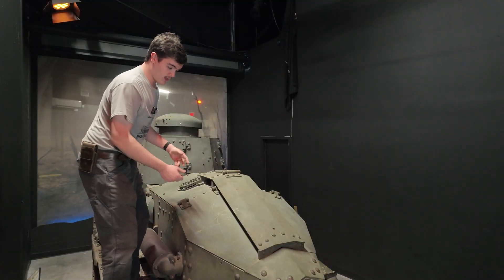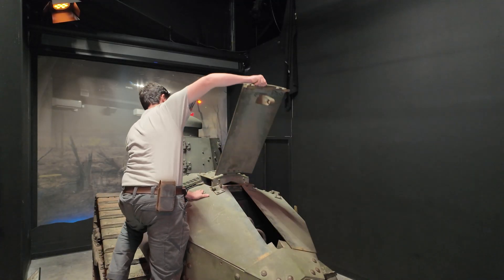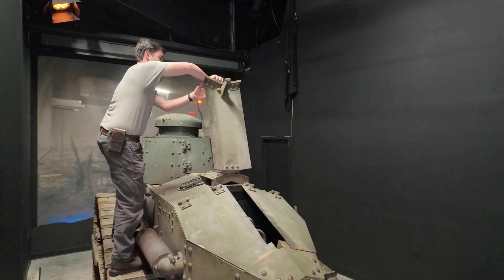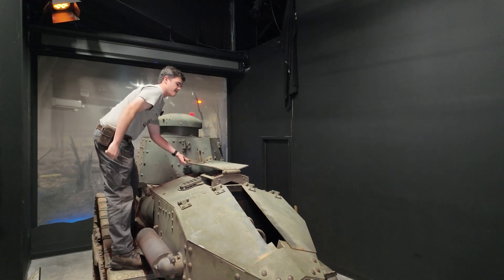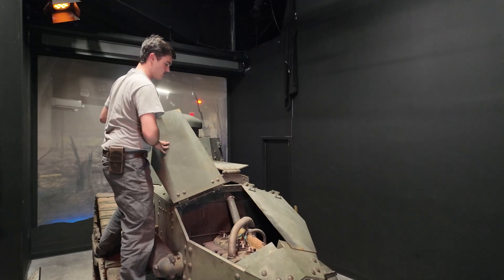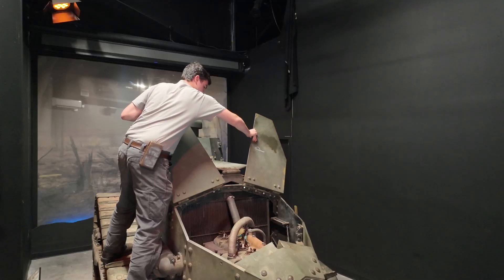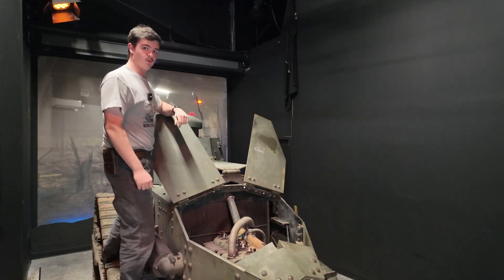Engine access was made rather easy with these three hatches. These also give the tank a rather unique profile with all three of them open.